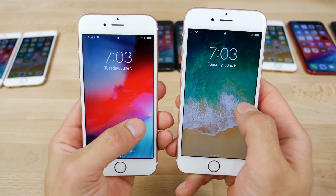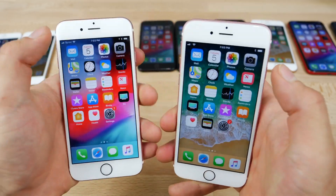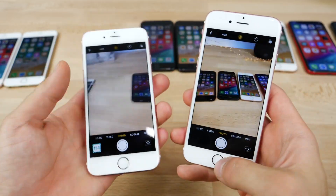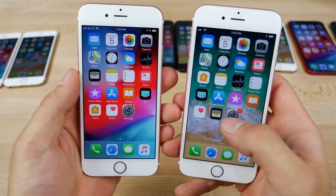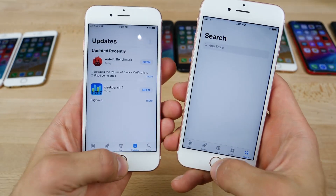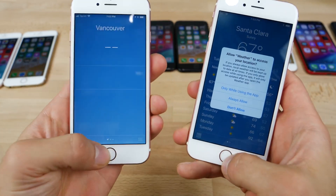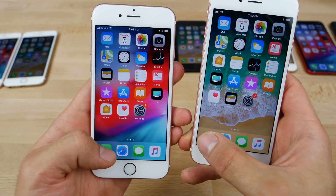On the iPhone 6S, the lock screen camera — maybe a little bit faster. Actual camera with everything cleared out — felt the same. Settings — maybe a little bit faster. App Store, weather — maybe a little bit faster. Trying more variety here with music and phone.